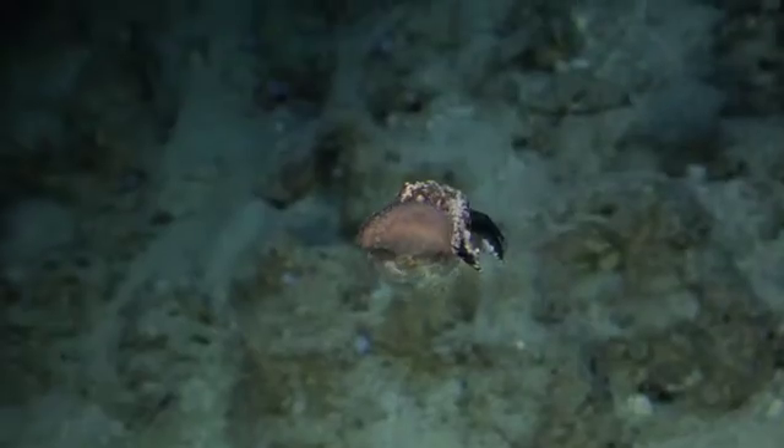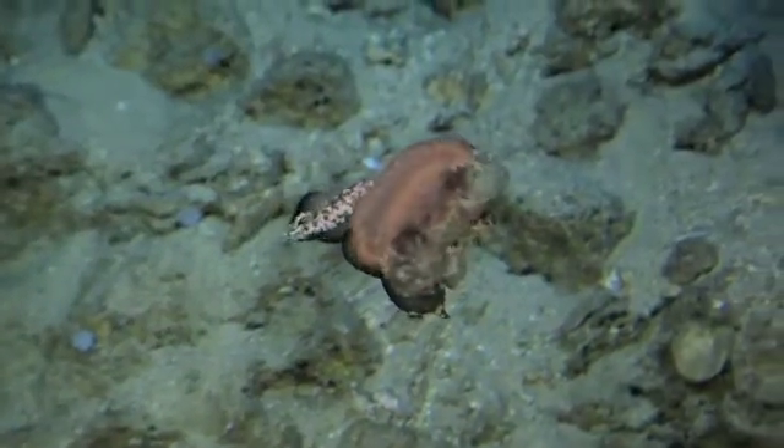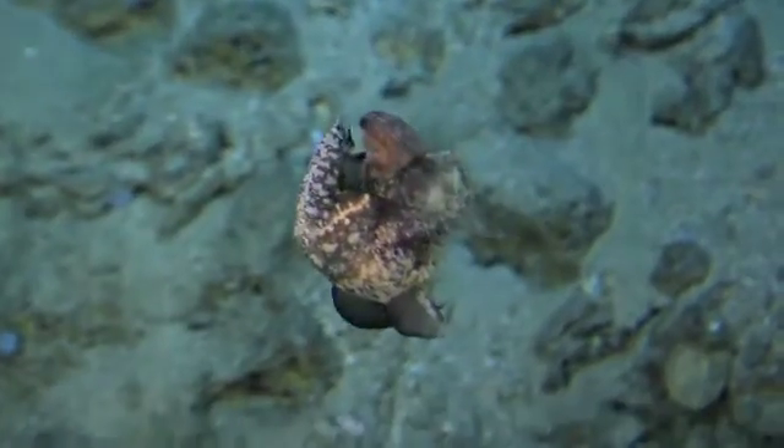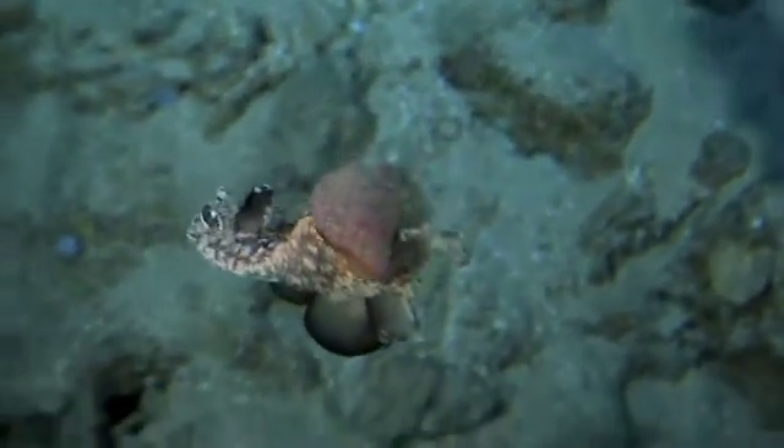Down here, every organism we see might be new to science. To learn more about the deep sea, go to untamescience.com. Until next time, never stop exploring your world.